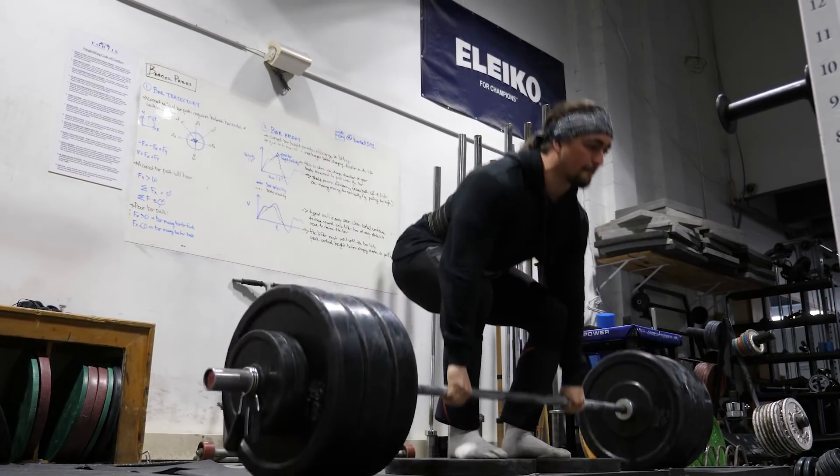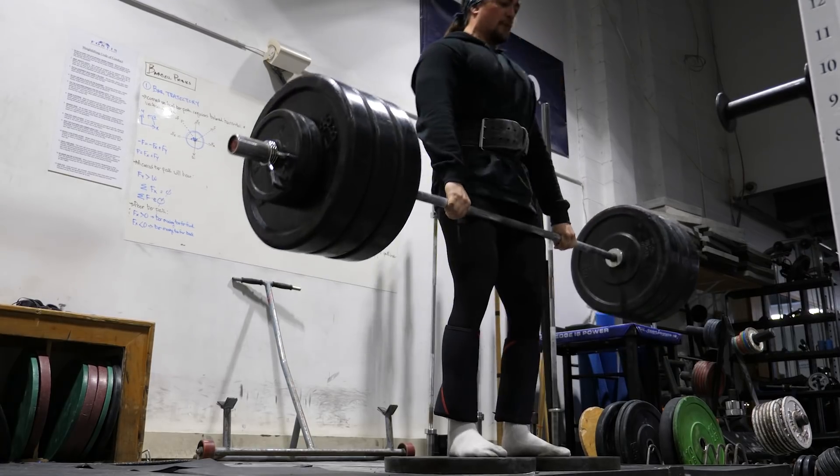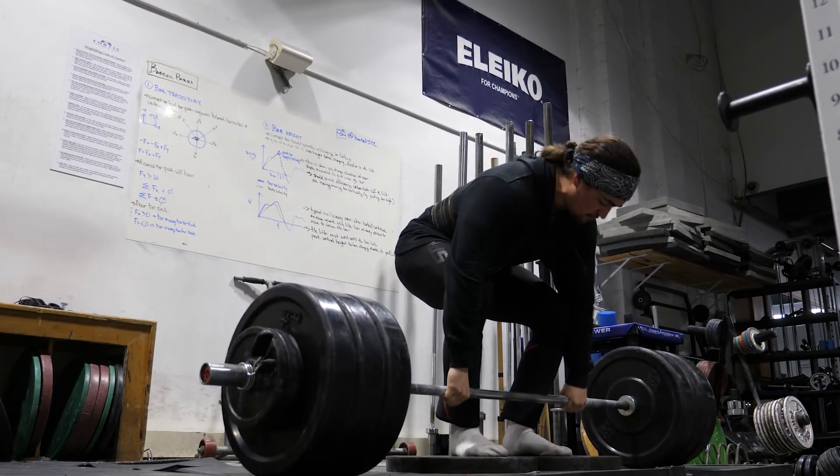This just highlights the need for individualization in programming — why some people on a strength-based program might not experience a lot of hypertrophy, and why some individuals hear great things about a particular program where 60% of people get amazing results, and then others don't and wonder if it's them. That's where customization comes in.